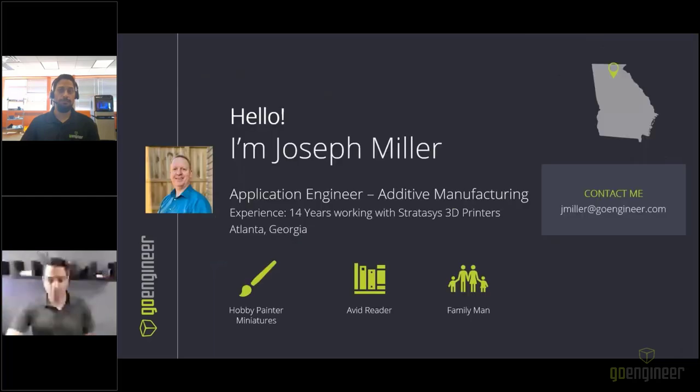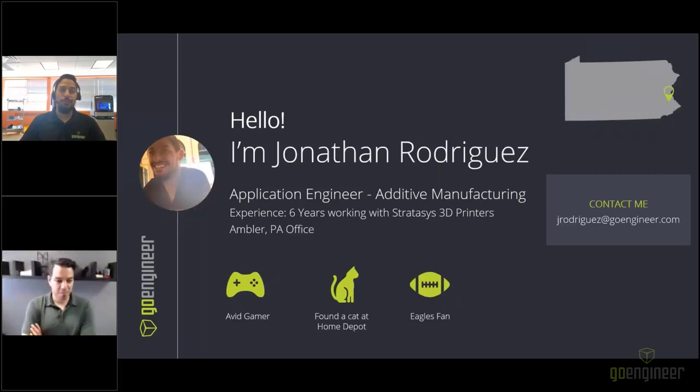I'm Joseph, an application engineer out of the Atlanta, Georgia area. I've been working with Stratasys 3D printers for 14 years, going from field service into application engineering. I'd like to introduce Jonathan, my co-host. I'm Jonathan, also an application engineer on the additive manufacturing team at GoEngineer. I've been working with Stratasys printers for about six years and I'm out of the Ambler, Pennsylvania office.